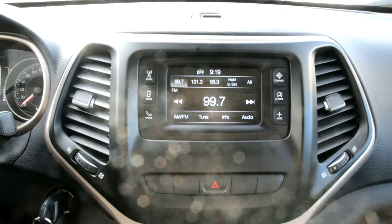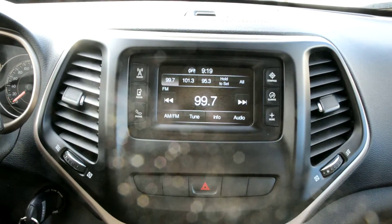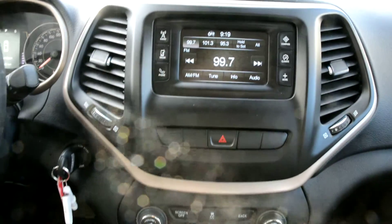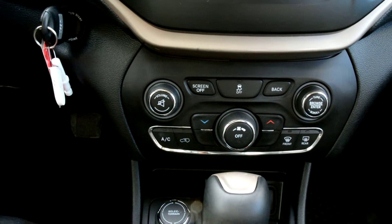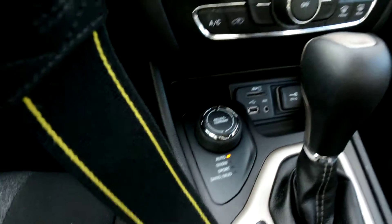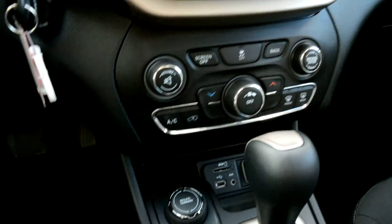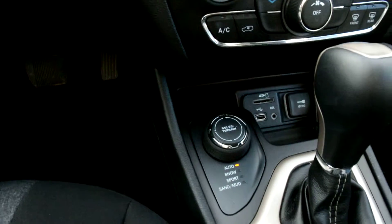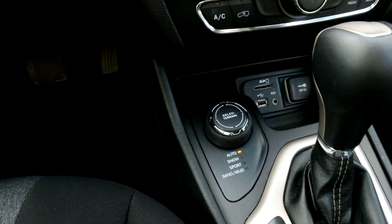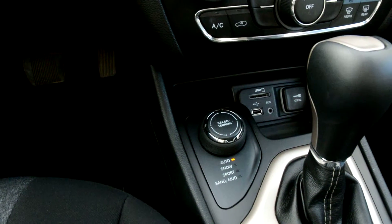Your touch screen display area gives you access to all your radio, media controls, as well as your Uconnect capabilities. Right below that you have all your climate controls. And right down there you have all your connections — an SD card connection, USB, and auxiliary port — so you can stay connected while on the go.